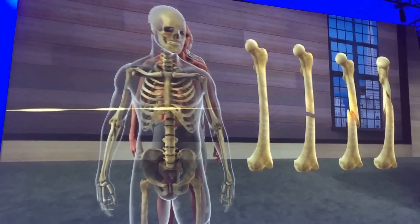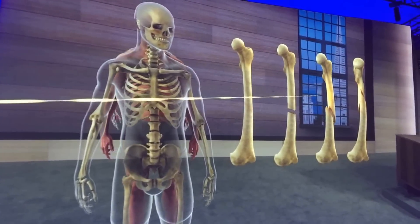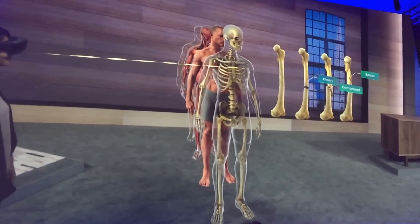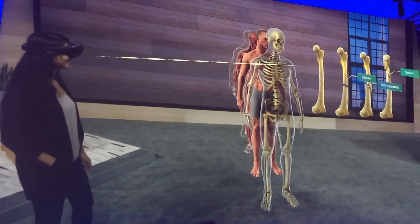Now I can leverage all these new capabilities while maintaining the important connection with my students. When we're both wearing a HoloLens, I can see what they're looking at, what they're interacting with, I can assess their progress, and they can communicate with me and each other naturally.